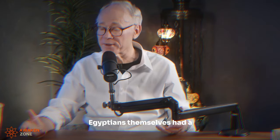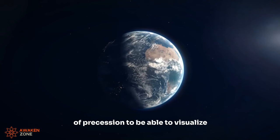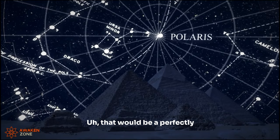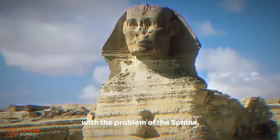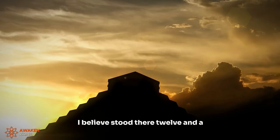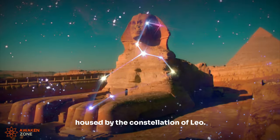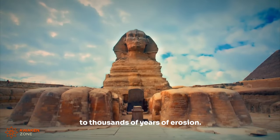We could say that the ancient Egyptians themselves had a sufficiently advanced knowledge of precession to be able to visualize the skies of 8,000 years previously — that would be a perfectly reasonable thing to say. But then we're confronted with the problem of the Sphinx. That lion-bodied monument, that lion monument that I believe stood there 12,500 years ago, looking at the rising sun when it was housed by the constellation of Leo.